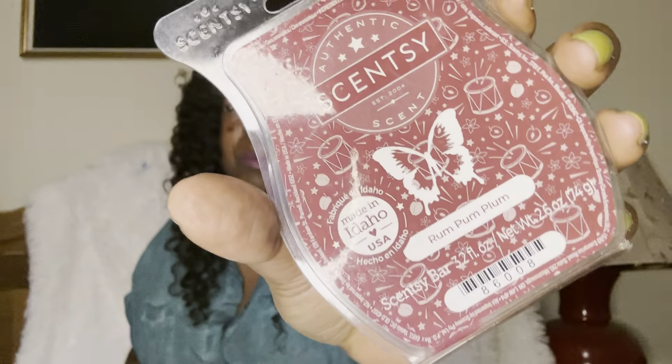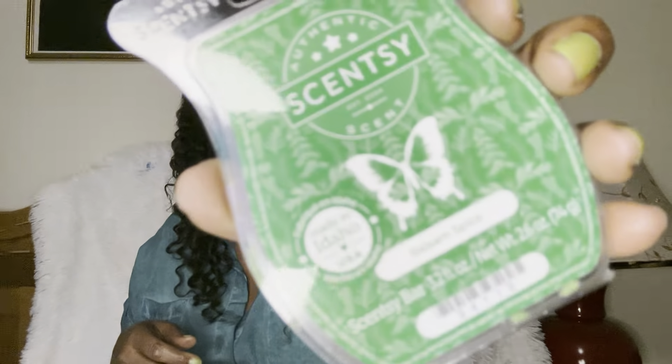Rum Pum Plum — sweet bakery berry scent. Love, love. Balsam Spice — I was not prepared. I didn't have my readers nearby but I can tell you it smells like Christmas trees with a little cinnamon.